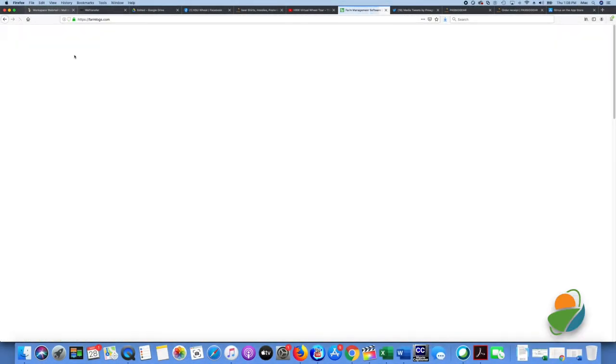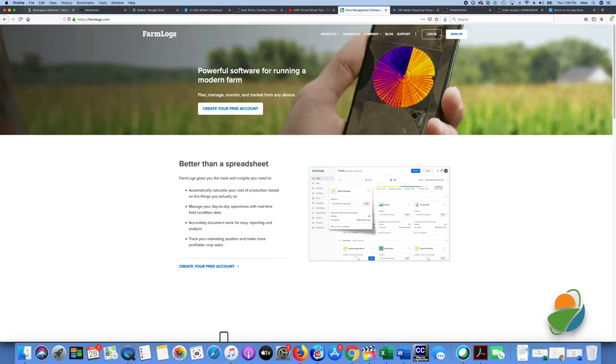Farm Logs helps you manage each of your fields by providing historical data, notes, and photos for each of your determined locations.